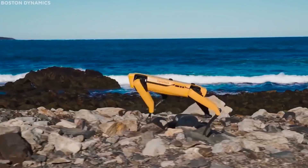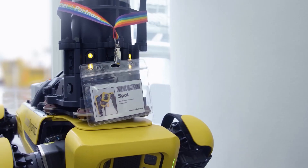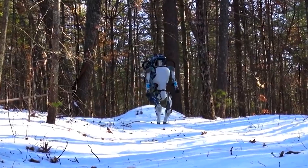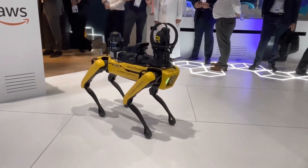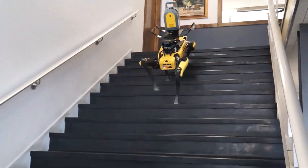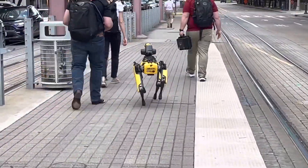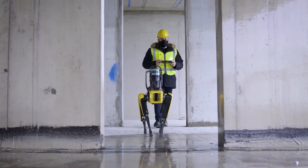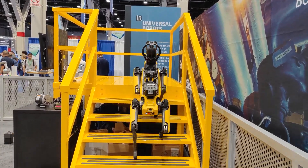Imagine being able to access hard-to-reach areas in a disaster zone or rugged terrain with ease — that's exactly what the SPOT model can do. It is a quadruped robot that can navigate any terrain, whether it's stairs, slopes, or even uneven ground. It also has a robotic arm that can perform inspections and surveys. With its advanced mobility, it can reach places once thought impossible to access, and it's equipped with the latest technology to provide valuable information and assistance to search-and-rescue teams. SPOT can be controlled remotely or programmed to follow a predetermined path, making it a true game-changer in search-and-rescue operations.